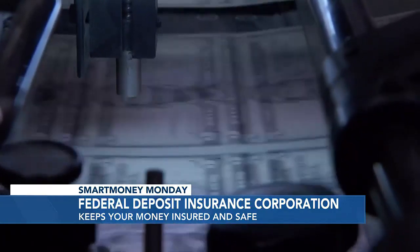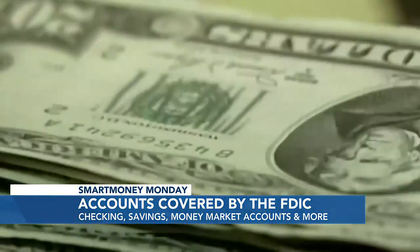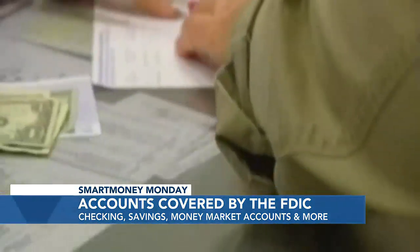Which is a relief. So what kind of accounts are covered by the FDIC? FDIC-insured accounts include checking, savings, money market accounts, CDs, and certain kinds of individual retirement accounts.